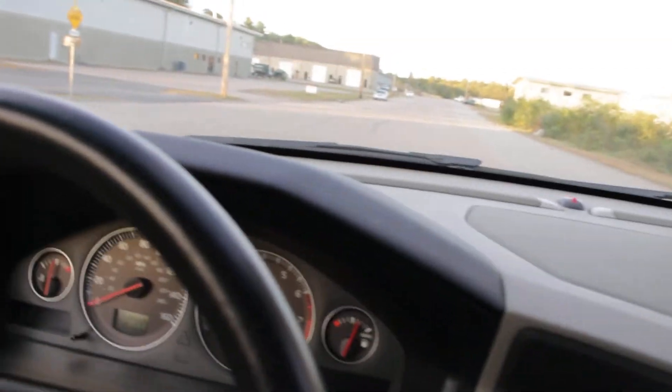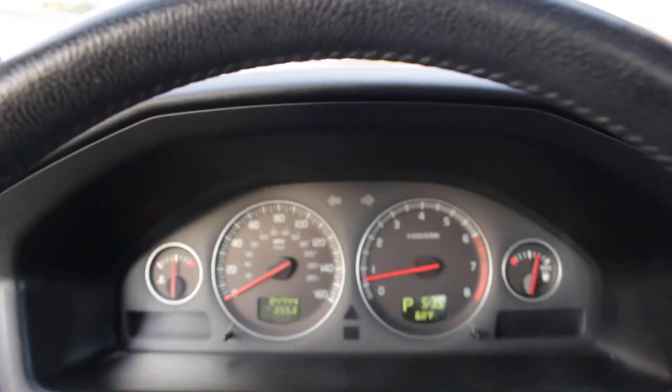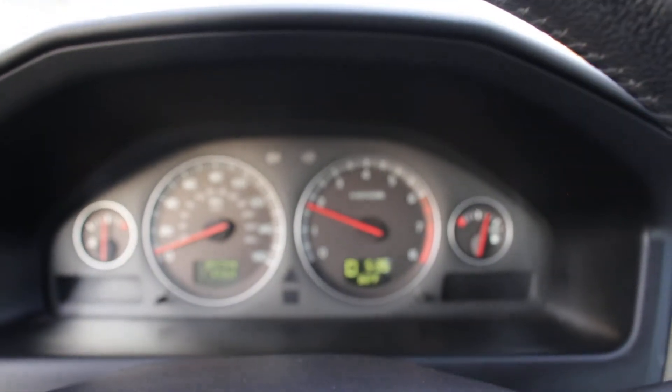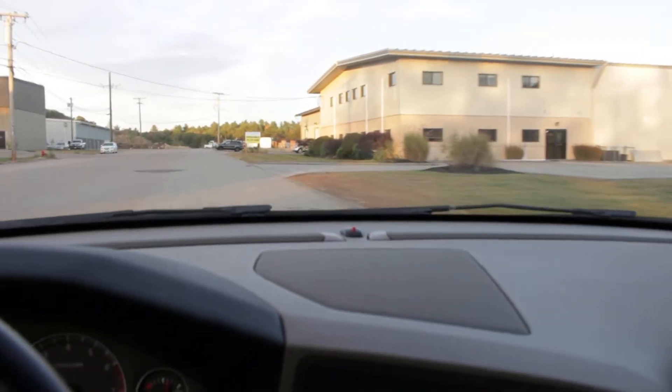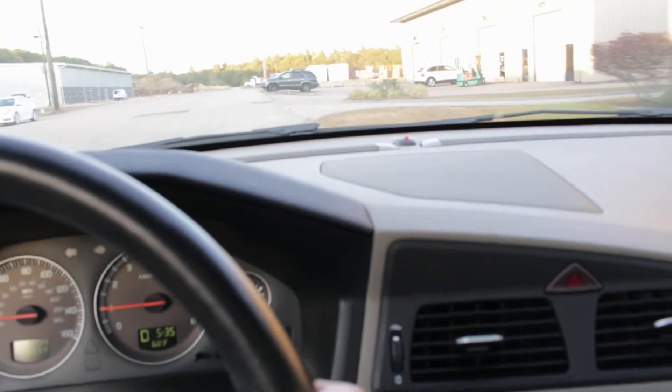I'm going to take you for a ride so you can see how well it drives. This is all-wheel drive, so it's ready for all four seasons. I'm going to turn around here and give you a better idea as I drive down the road.